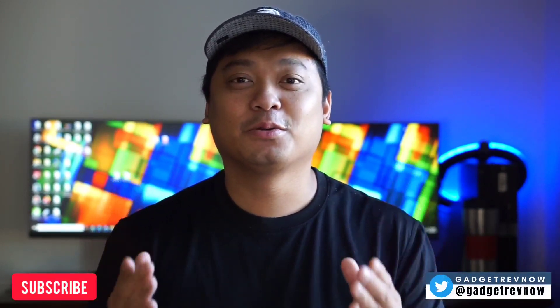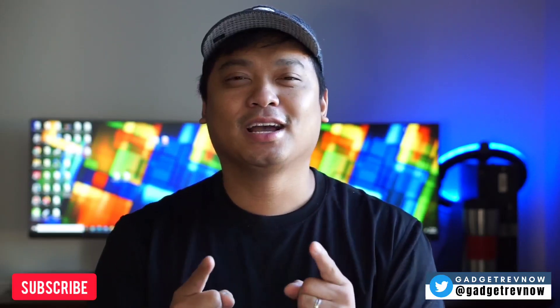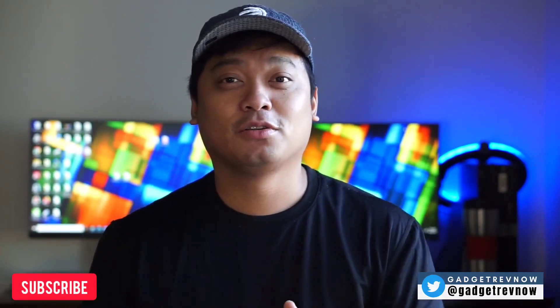Hi everyone, this is JD, your Gadget Review friend. We're continuing to review and compare devices and you can check these updates on our Twitter community at GadgetRevNow. We're taking some time off reviewing phones and talking about photography, and today we will answer a great question for Android users: Will Pixel camera make a cheap phone better?